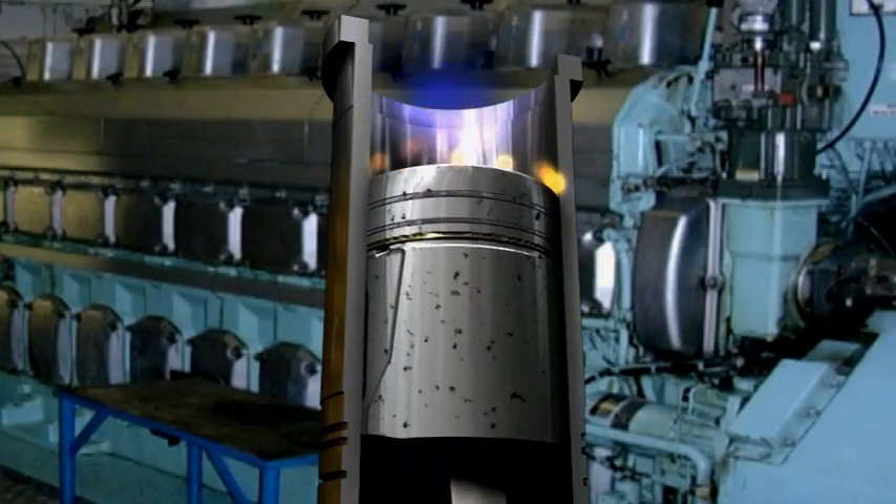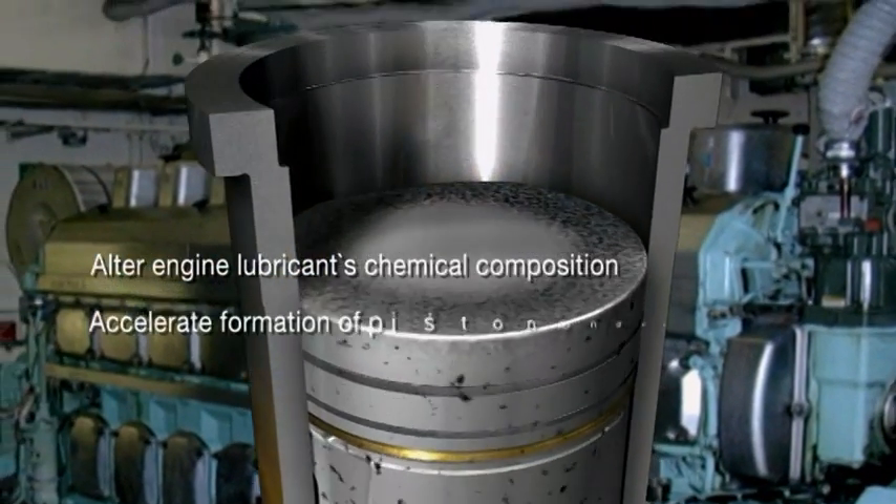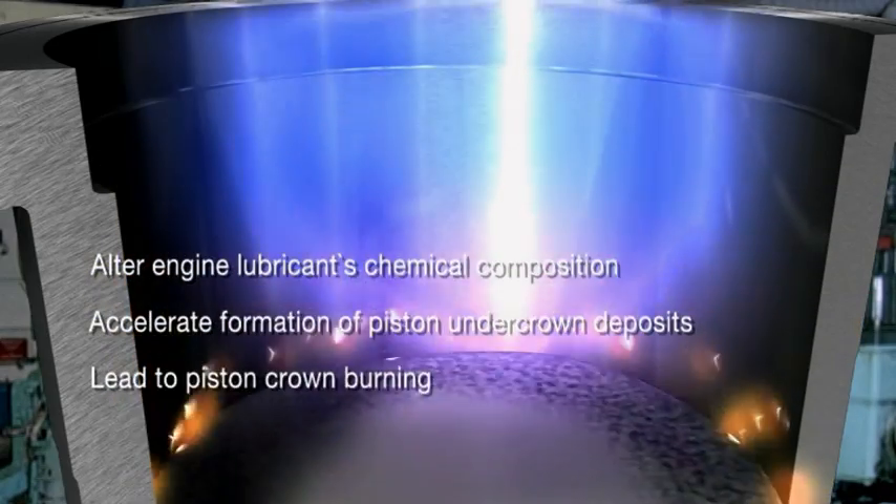Residual fuel contamination can alter an engine lubricant's chemical composition, accelerate the formation of piston under-crown deposits, and lead to piston crown burning.